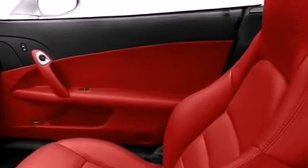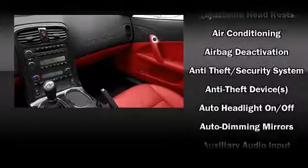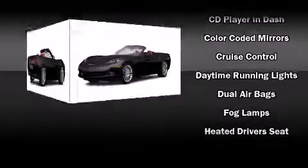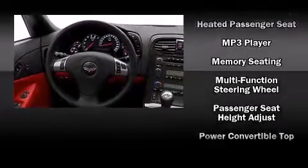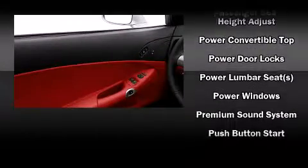A premium sound system with seven speakers provides you and your passengers a sensational audio experience. Chevrolet also prioritized safety and security with features such as dual front impact airbags with occupant sensing, airbag traction control, OnStar.